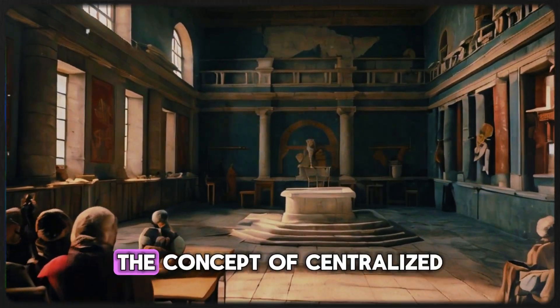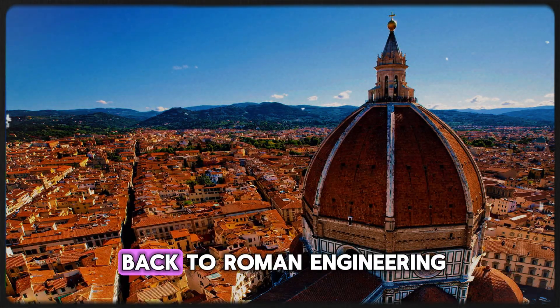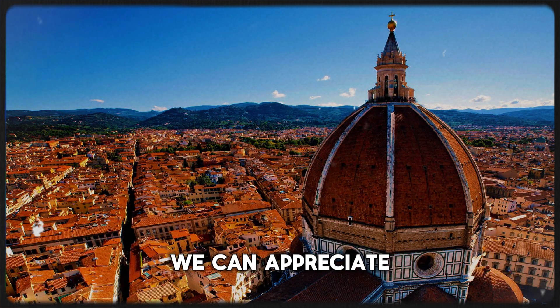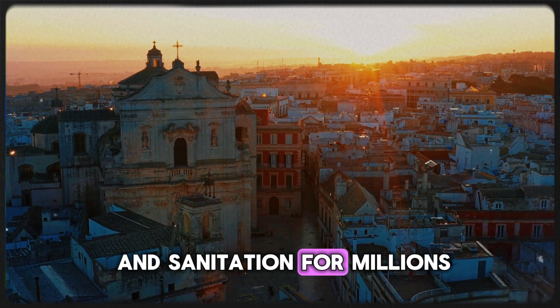These innovations laid the groundwork for modern plumbing practices. The use of pipes, the concept of centralized water supply, and effective waste management systems all trace their roots back to Roman engineering. As we explore these advancements, we can appreciate how they continue to influence our plumbing systems today, ensuring clean water and sanitation for millions.